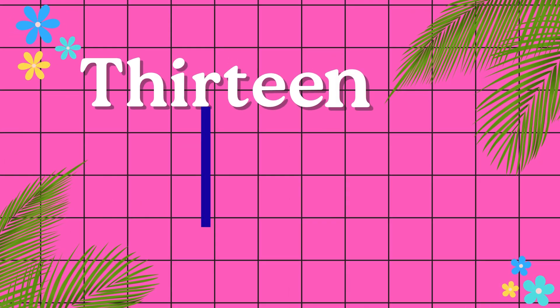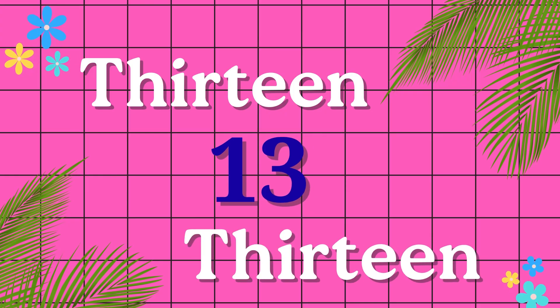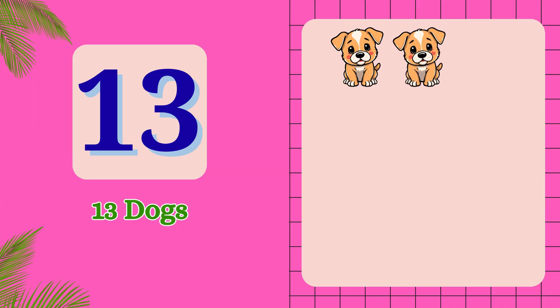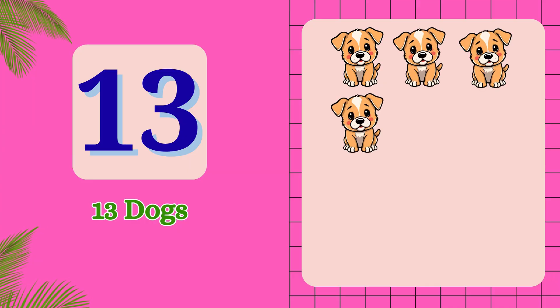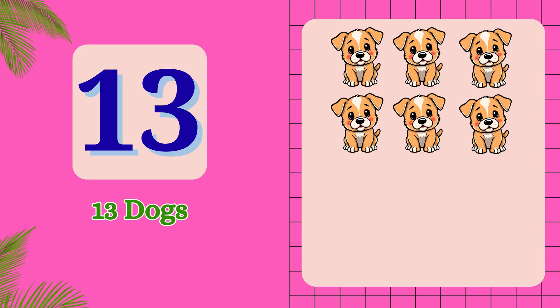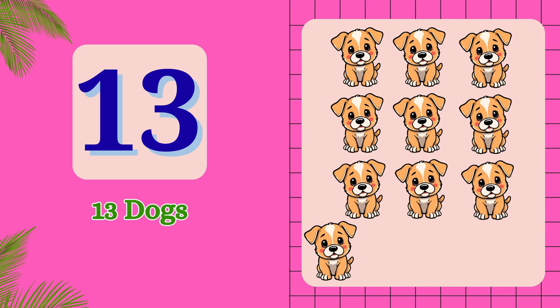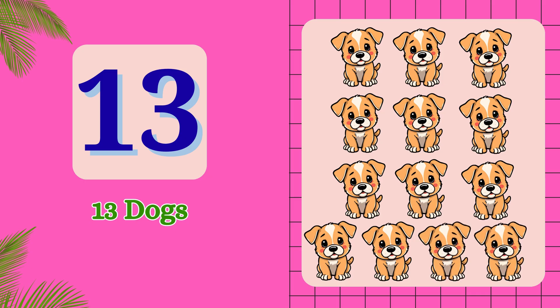T-H-I-R-T-E-E-N. 13. 1, 2, 3, 4, 5, 6, 7, 8, 9, 10, 11, 12, 13. 13 dogs.